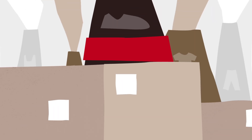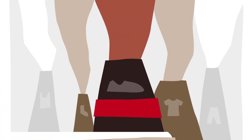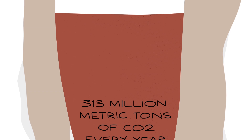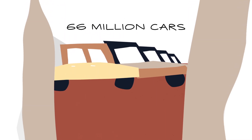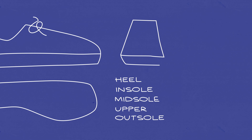Shoe manufacturing accounts for roughly one-fifth of the fashion industry's carbon emissions. Sneakers alone generate 313 million metric tons of carbon dioxide every year, which is equivalent to the annual emissions of 66 million cars. To better understand your shoe's carbon footprint, let's dive into the anatomy of a sneaker.